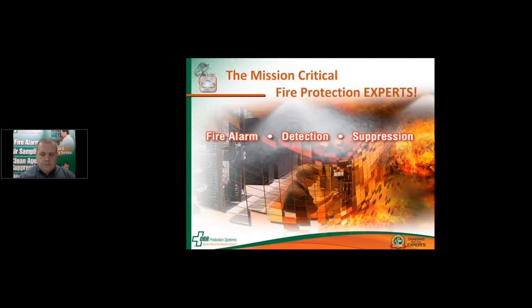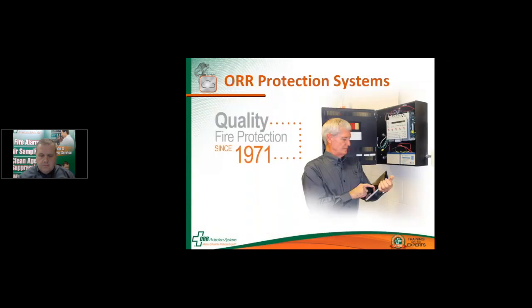We hope to conclude the webinar today by 4 o'clock. Before we begin, I'd like to take a few short minutes to tell you about ORR Protection Systems. At ORR, we are the mission-critical fire protection experts. We provide fire alarm detection and suppression systems to customers across the country, and we support those systems with an industry-leading national account service program. ORR was founded in 1971, and this year we're celebrating 45 years of leadership in the fire protection industry.